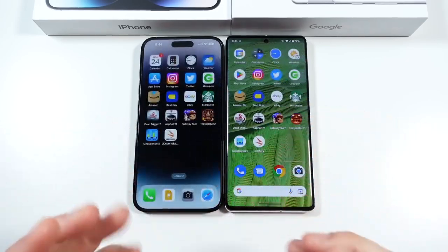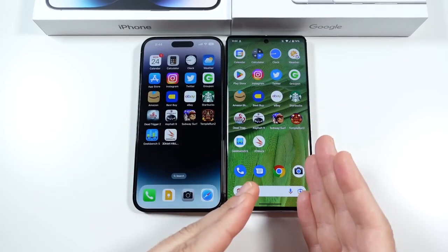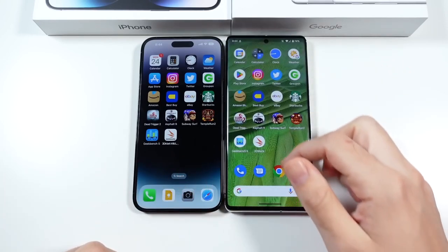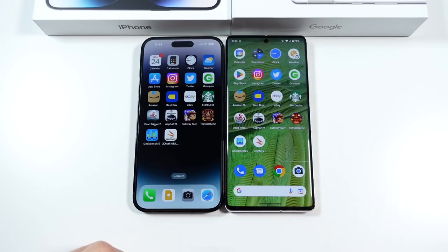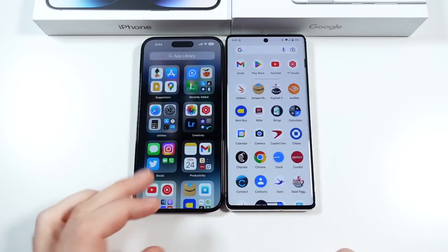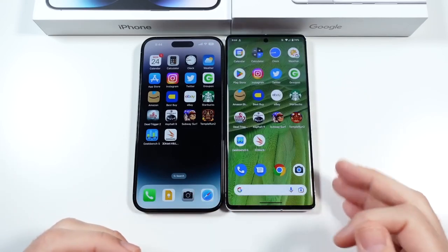They're both buttery smooth. It's just down to do you want Android or do you want iOS? What do you want to use? Do you want to use the Google services polished and simple? Use the Android device. Do you want a polished, simple Apple ecosystem? Use the iOS device.